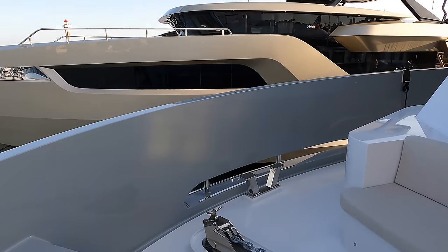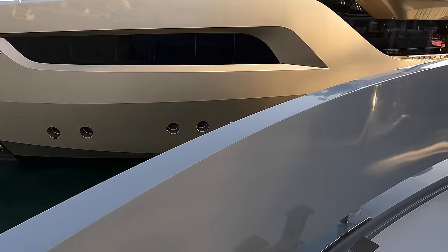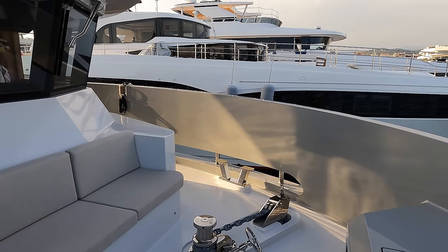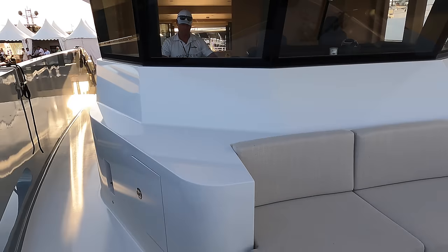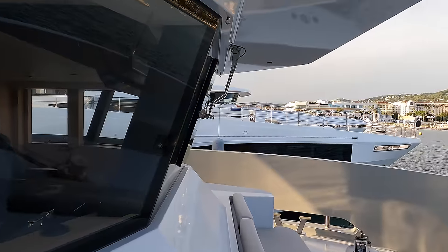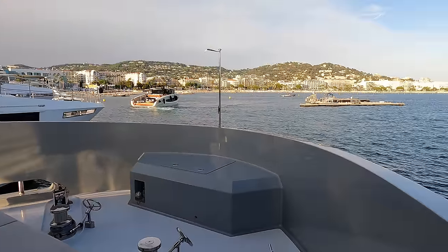Here we get a great view of the boat's large, forward raking windows and the overhang from the upper deck that provides some great shade for the pilot house and the seating area.